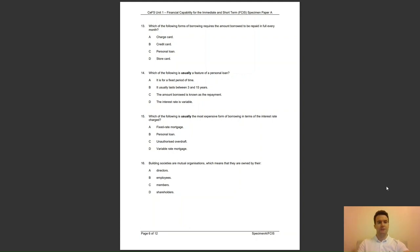Question 14: which of the following is usually a feature of a personal loan? Is it A, it is for a fixed period of time; B, it usually lasts between 3 and 15 years; C, the amount borrowed is known as the repayment; or D, the interest rate is variable? The answer to question 14 is A — personal loans are typically over a fixed period of between 1 and 7 years.